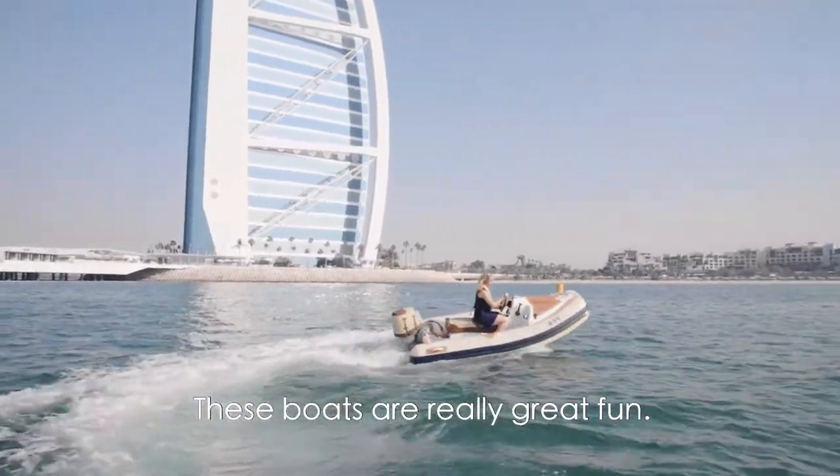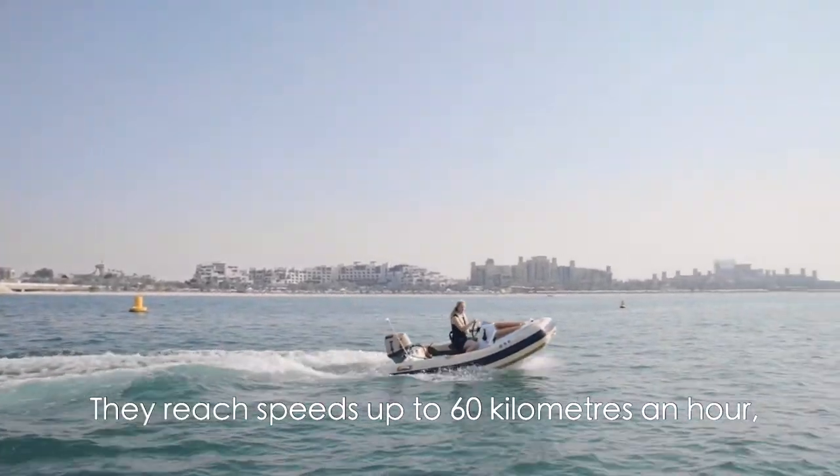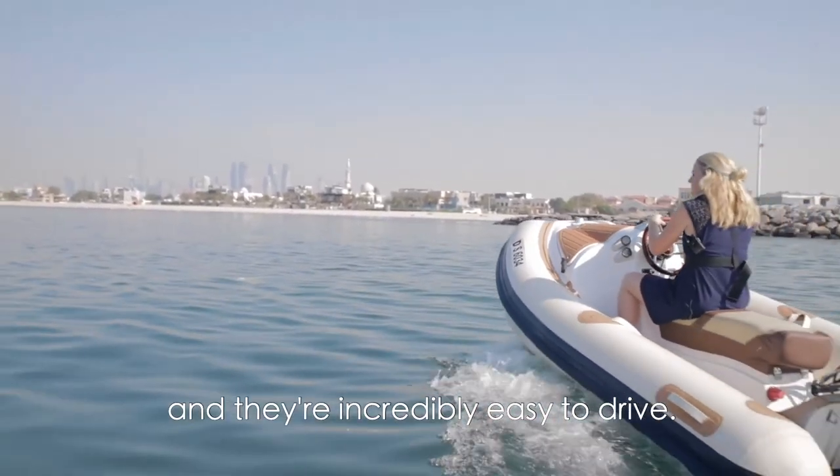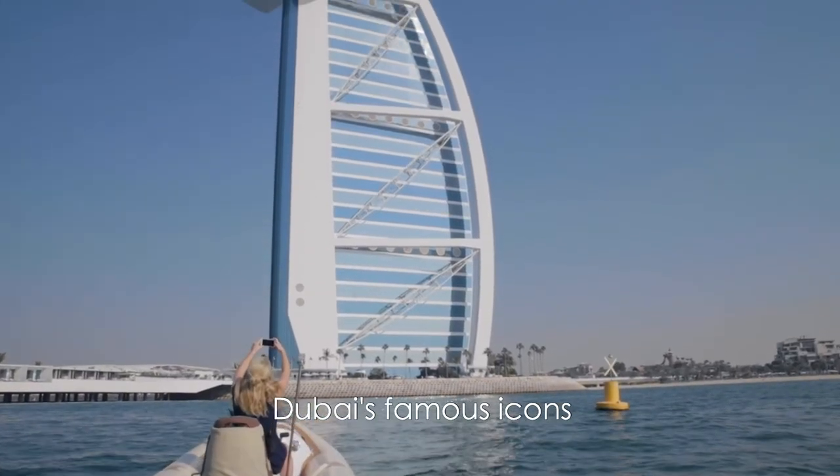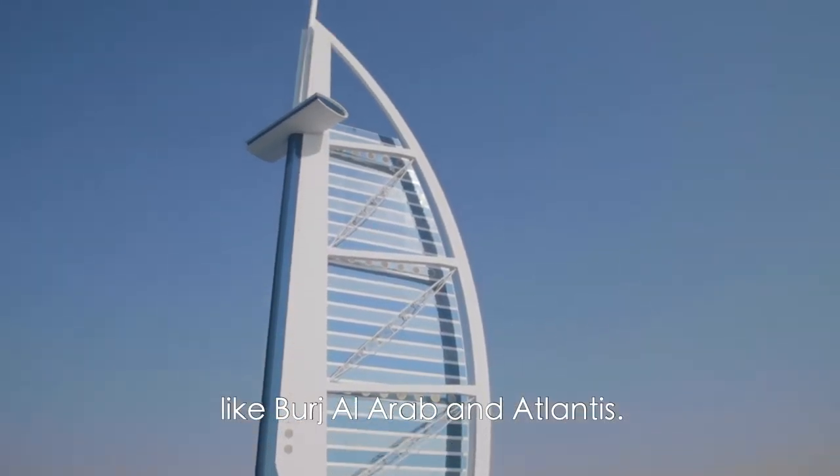These boats are really great fun. They reach speeds up to 60 km an hour and they are incredibly easy to drive. It's a great way to experience the outdoors, but also to get up close to some of Dubai's famous icons like Burj Al Arab and Atlantis.